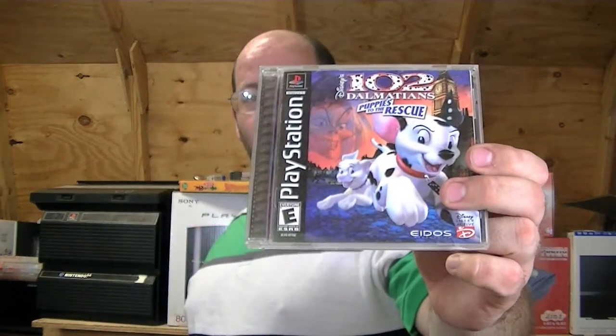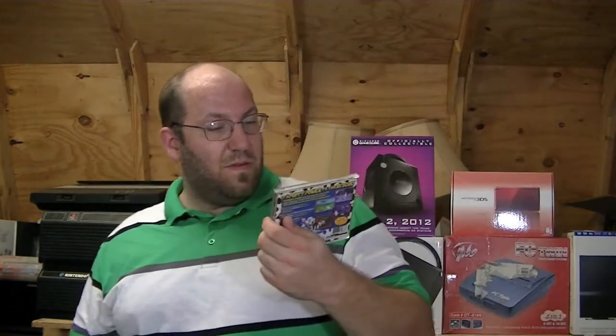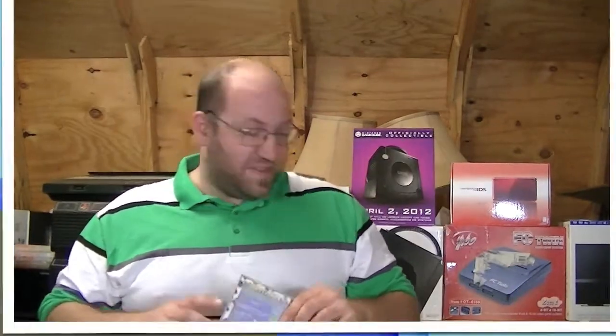For those of you who don't know, I live in Texas and Texas is 100 degrees plus — which I calculated out to be like 38 degrees centigrade for those of you across either ocean. But the last one that I got was 102 Dalmatians: Puppies to the Rescue, and I didn't have it so I decided to pick it up.